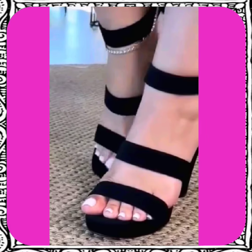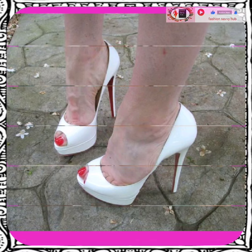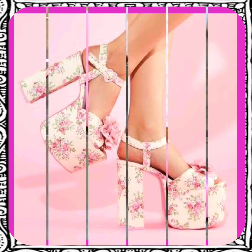Watch this video till the end and you will get some ideas about the different kinds of heels that can help you upgrade your heel collection and make it more interesting and more beautiful.